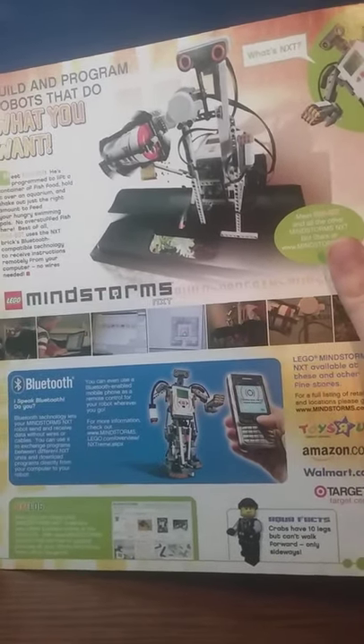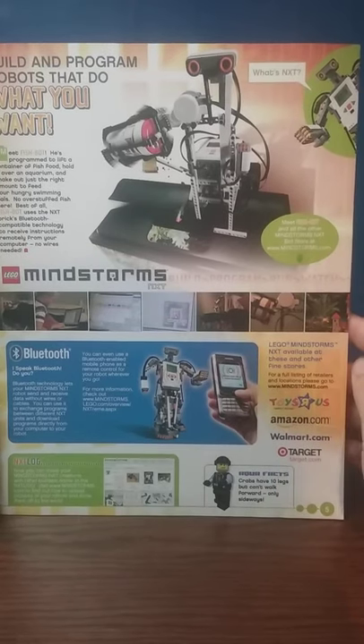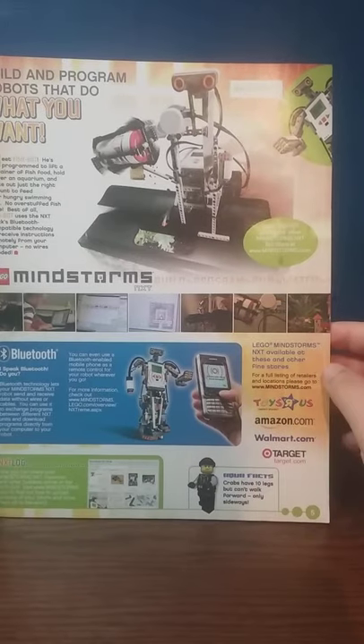On the other side, we've got a Mindstorms advertisement showing that it can do all this cool, fun stuff. It has Bluetooth, and apparently it was available at Toys R Us, Amazon, Walmart, and Target.